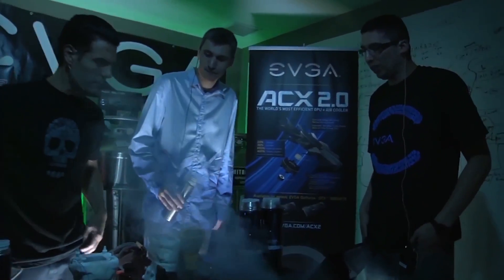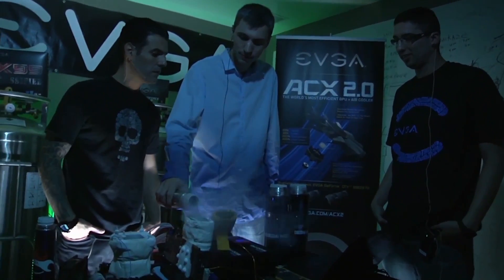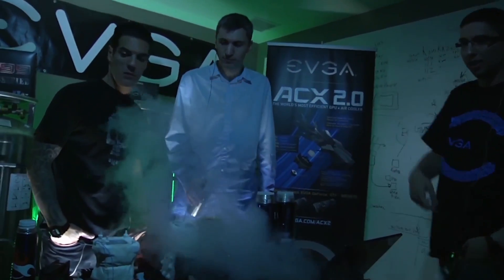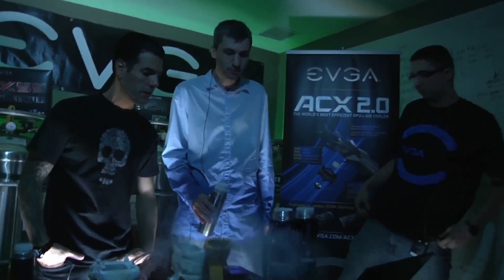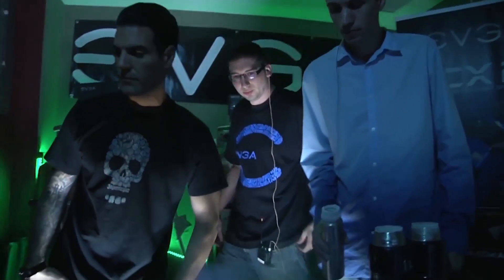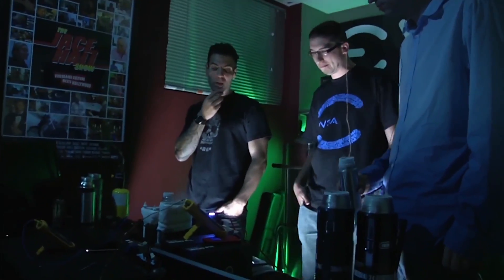What are we doing over here? Some more liquid nitrogen overclocking. So are you getting more records? Yeah, single card 3D Mark 11. What are you running over here right now? We're running some 3D Mark Vantage now — a DirectX 10 benchmark. What do you have the graphics card overclocked to? The 3D Mark 11 record was done at 2040 MHz.